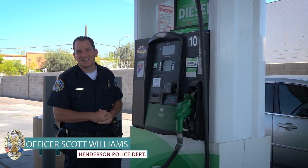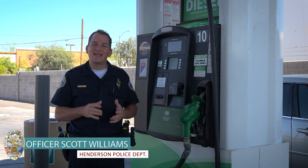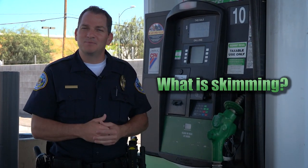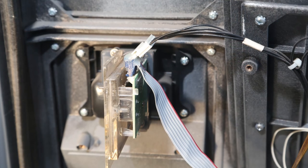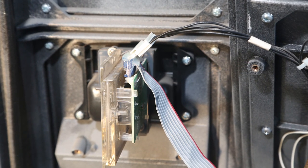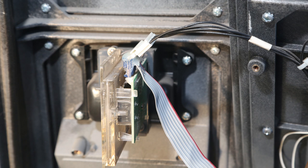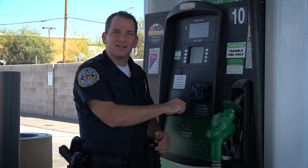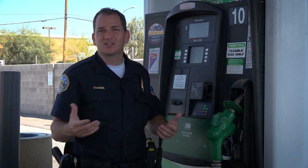Good afternoon, thanks for joining us again. Today we want to talk about ATM and gas pump skimming. What is skimming? Simply this: criminals will take some sort of an electronic device and put it either externally or internally into the credit card slot. Ultimately it captures your data when you insert your card. They then turn this data into fraudulent activity, either on credit cards or they'll drain your bank account.